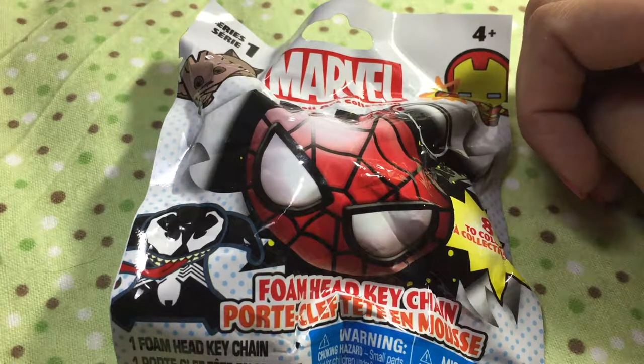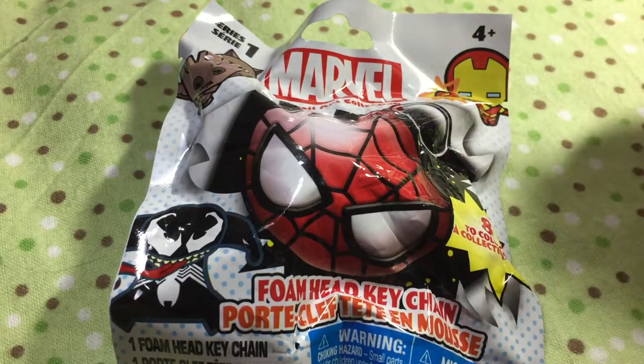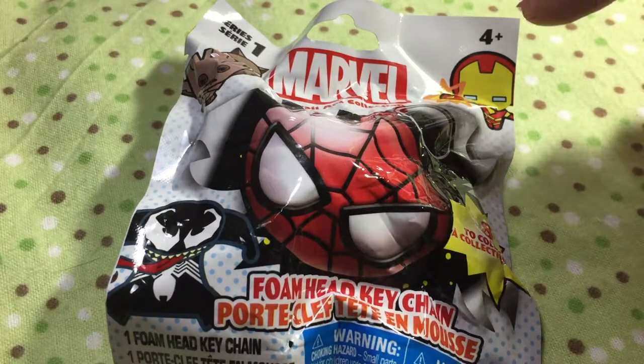If any of you guys have been following my Instagram, Twitter, or pretty much anywhere else I post other than here, I'm going to be doing 21 art drops at Walt Disney World, so that's gonna be crazy.